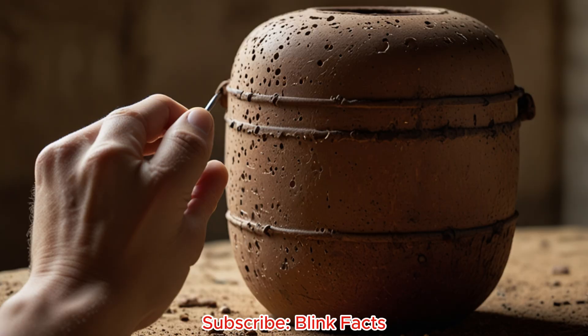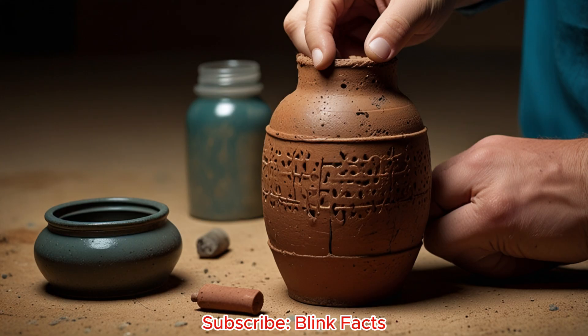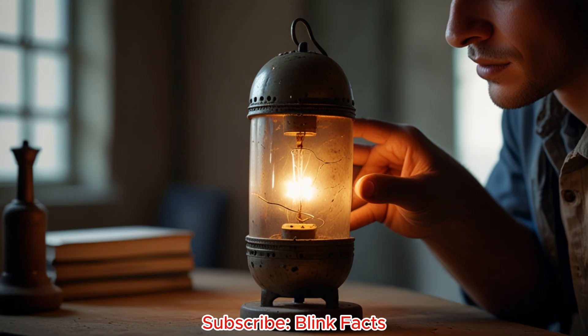The Baghdad Battery, regardless of its true purpose, serves as a powerful reminder. It challenges us to reconsider what we think we know about the past, hinting at a time when human ingenuity might have been far ahead of its time. Perhaps nestled in the earth, more secrets await discovery. This ancient artifact should inspire us to push boundaries. Just as the ancients experimented with their world, we too must continue to explore, invent, and innovate. Who knows what technological marvels await us in the future? The Baghdad Battery, a beacon from the past, illuminates the path ahead.